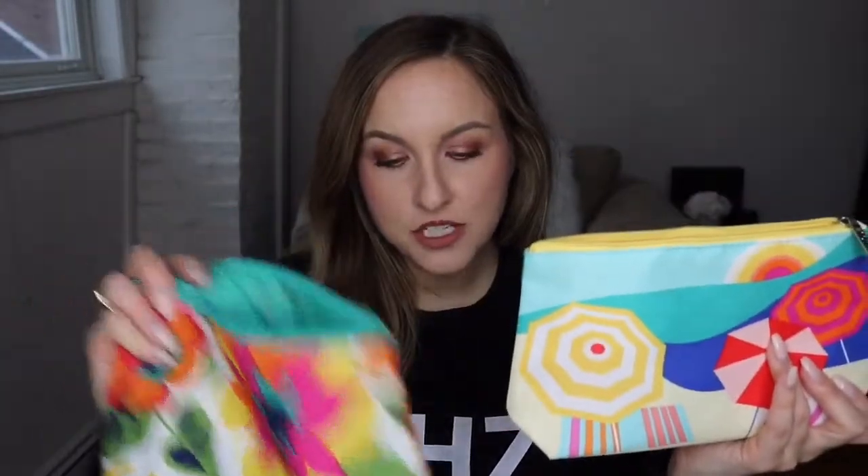So to start, I pack all of my makeup in this Clinique bag. I got this with a gift with purchase — I actually have two of them. One I got as a gift with purchase and one a girl from MAC got as a gift with purchase and didn't want, so she gave it to me. I'm going to go through in the order that I put my makeup on — what I'm bringing and why.